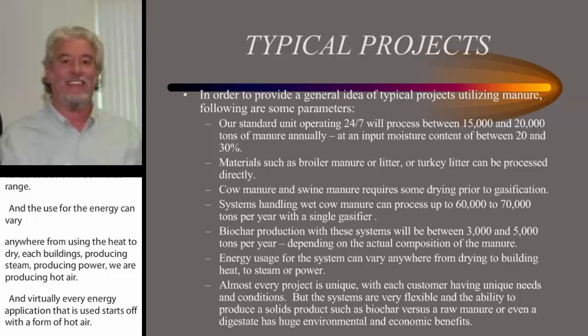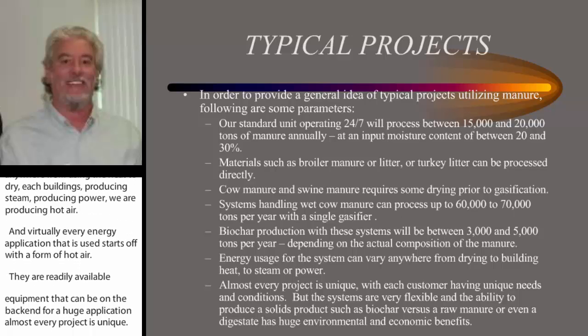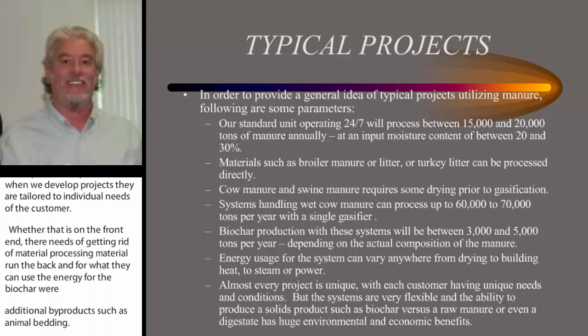In our experience, almost every project is unique. Each customer has unique needs and conditions, but this system is very flexible. When we develop projects, they are tailored to the individual needs of the customer — whether that's on the front end regarding getting rid of or processing material, or on the back end for what they can use the energy for, or the biochar, or additional byproducts such as animal bedding. Being able to produce a solid product like biochar, versus having raw manure or even a digestate to handle, has huge environmental and economic benefits.